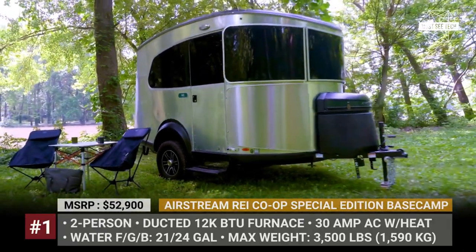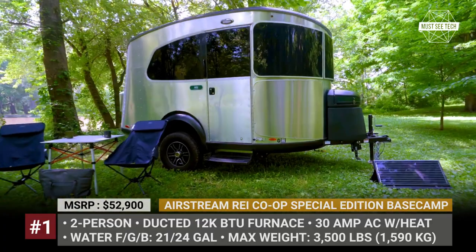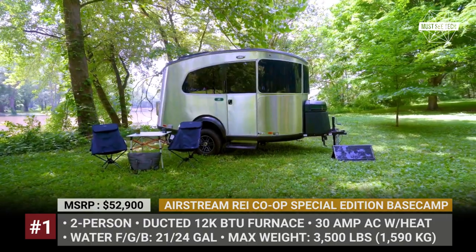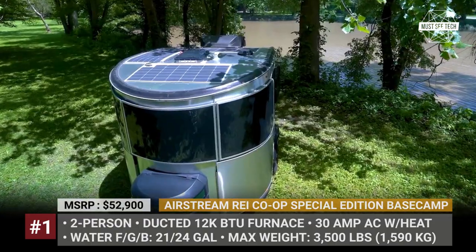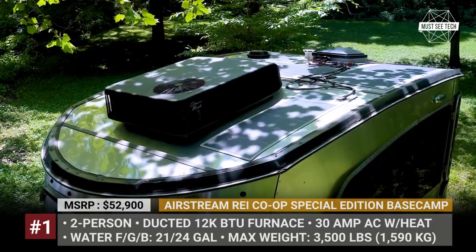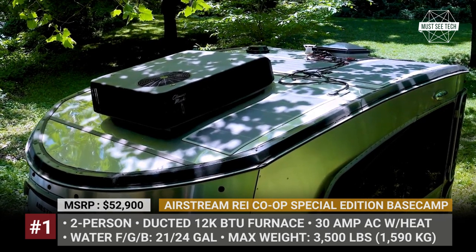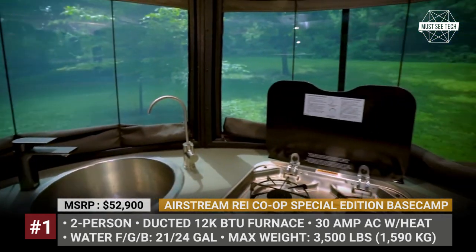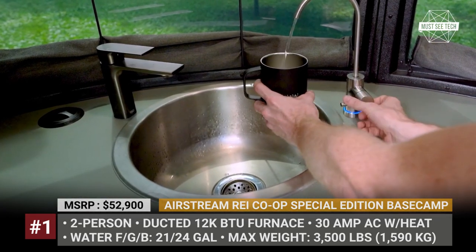Airstream REI Co-op Special Edition Basecamp. This most accessible product by Airstream becomes more focused on sustainable features and materials. In 2023, the Basecamp will be equipped with more rugged components, exclusive upgrades and a 25-piece REI Co-op kit. The Special Edition Basecamp rides on a single axle and has a 16-foot floor plan with all of the necessary creature comforts for a duo of travelers.